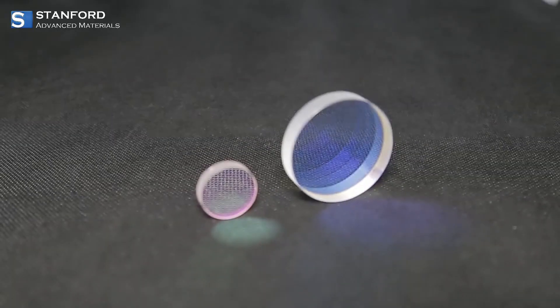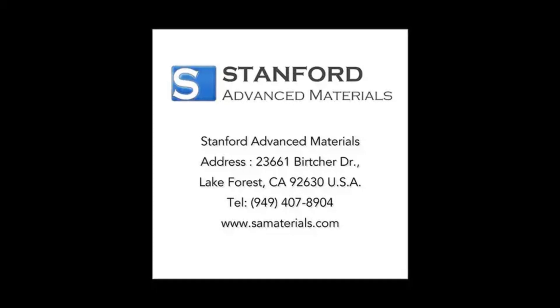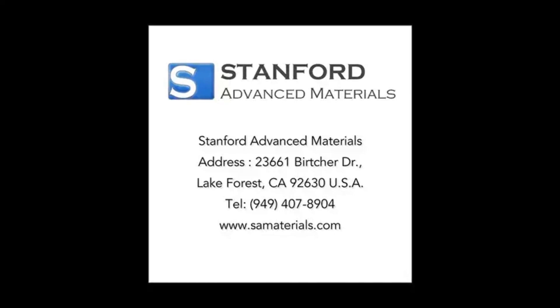Thanks for watching! If you enjoyed this deep dive into optical lenses, give us a thumbs up and subscribe for more tech insights.